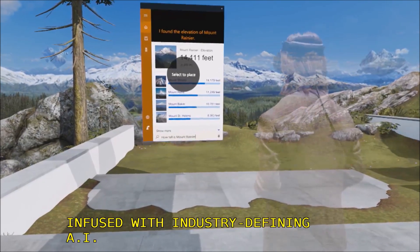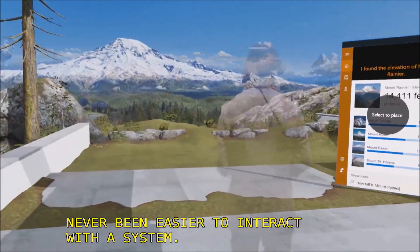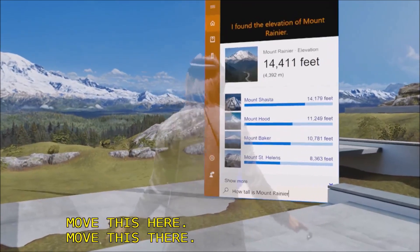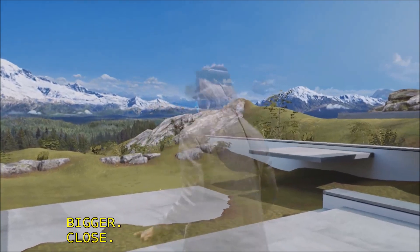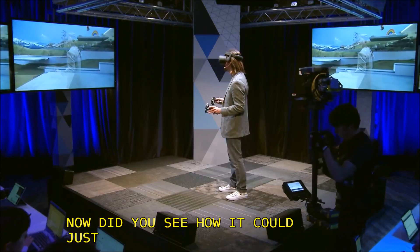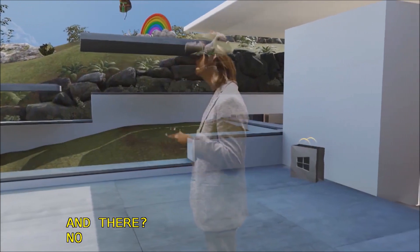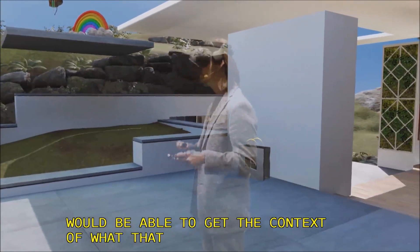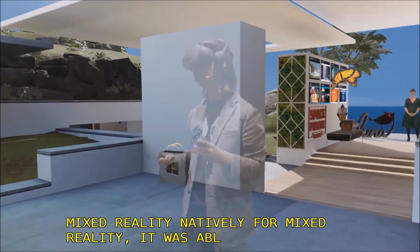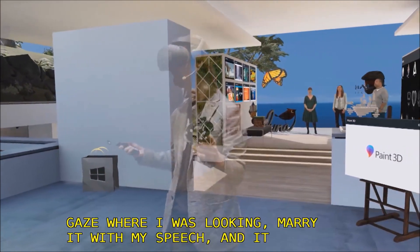Move this here. Move this there. Bigger. Bigger. Close. Did you see how I could just say 'here' and 'there'? No speech recognition system would be able to get the context of what that means. But because we designed Windows Mixed Reality natively for Mixed Reality, it was able to take my gaze — where I was looking — marry it with my speech, and it had all the context it needed to place the screen exactly where I wanted it.